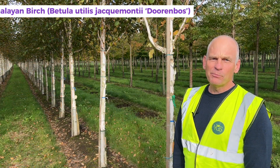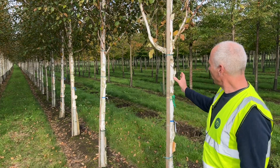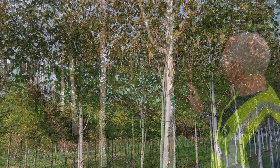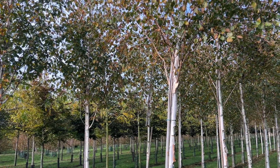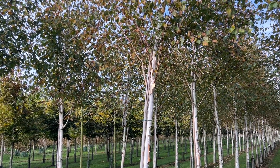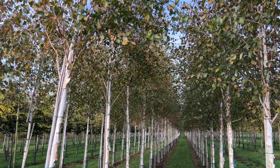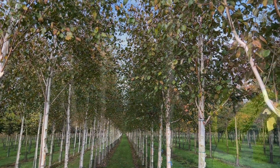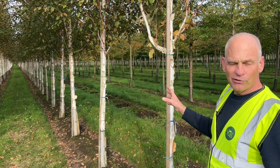So these are our Himalayan birch, they're about 18 to 20 centimetres girth. We've selected these for their beautiful white bark, which is fantastic during the winter, and we're planting these quite close together so you'll get this amazing effect that will create a fantastic picture during the winter months.